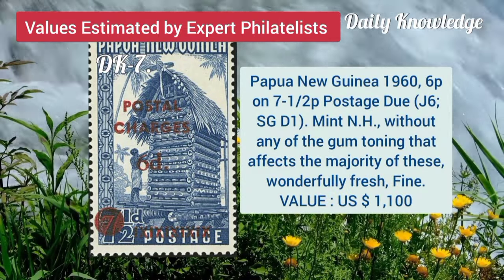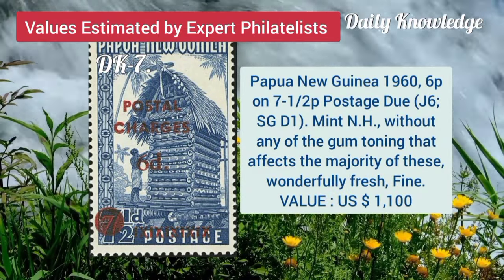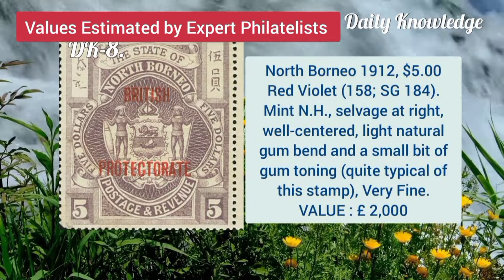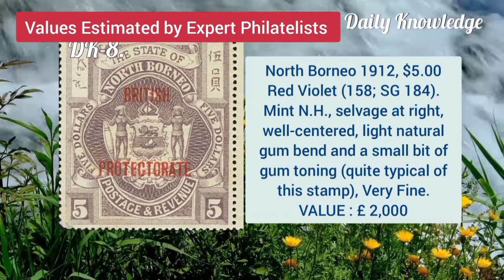Papua New Guinea, 1916, 6P on 7.5P, postage due, mint never hinged. North Borneo, 1912, 5 dollar, red violet, mint never hinged, and salvage at right.